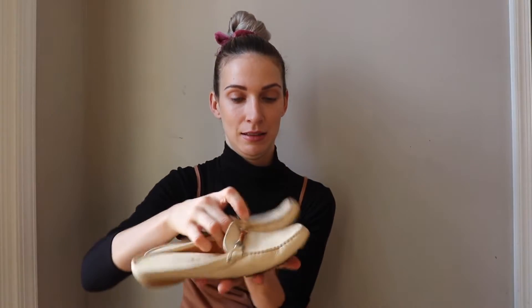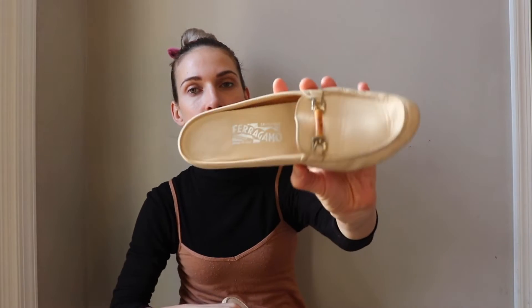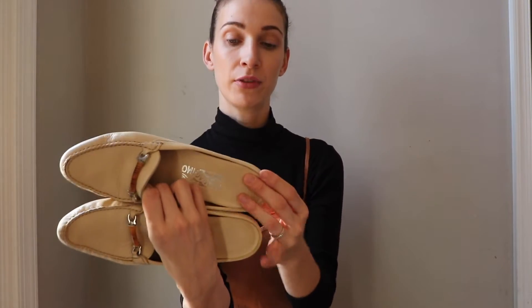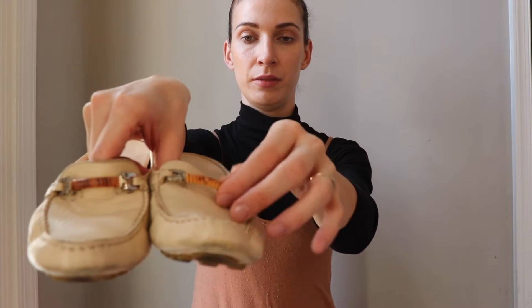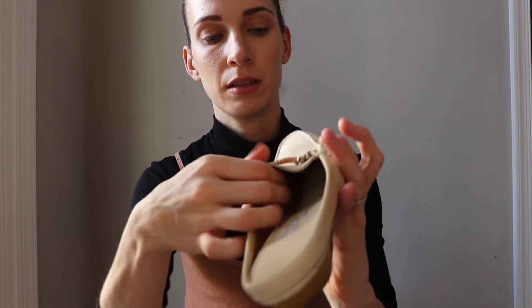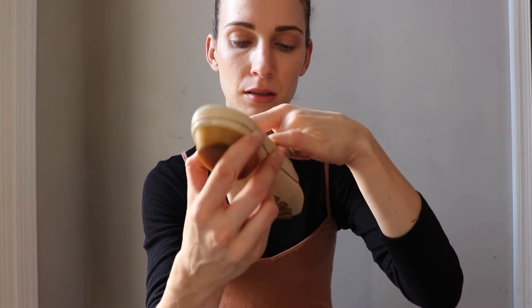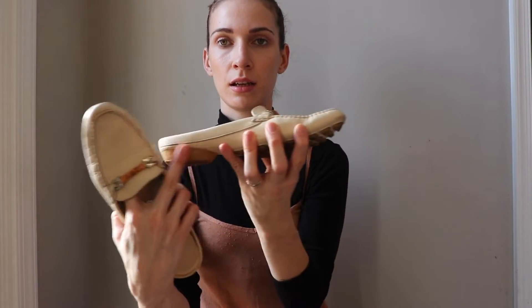This first shoe is a Salvatore Ferragamo — super nice condition. I can see they were worn but not very much. It has this leather kind of detail over here, and I can see it has a little mark I tried to clean but it doesn't come off. Otherwise they are in great condition. They're a size eight, ivory color.